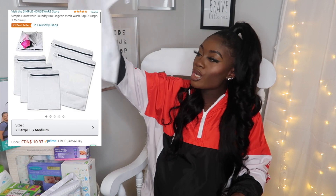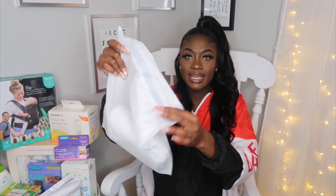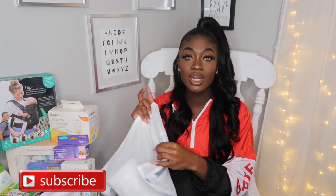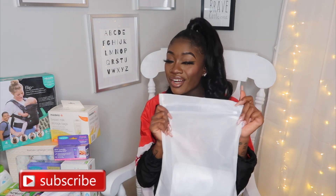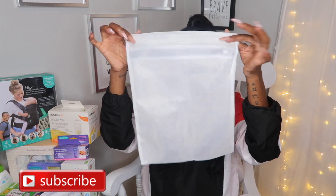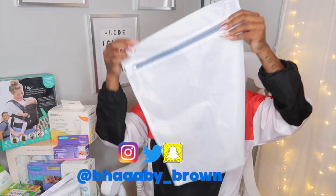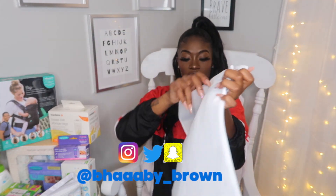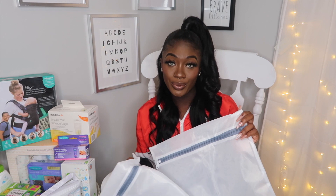Next is a simple laundry bag, retailing for $10.97 — so $11. It comes with two large bags and three medium bags. If you're a mom, I would highly recommend grabbing one of these. It comes in handy when you're washing your bra so the wire doesn't get caught or damaged in the washing machine. Also, when you're washing your little baby's socks, mittens, and hats, it helps so they don't get lost in the dryer. This is the medium size and this is the large — they're pretty different in sizes. It literally retails for $10.